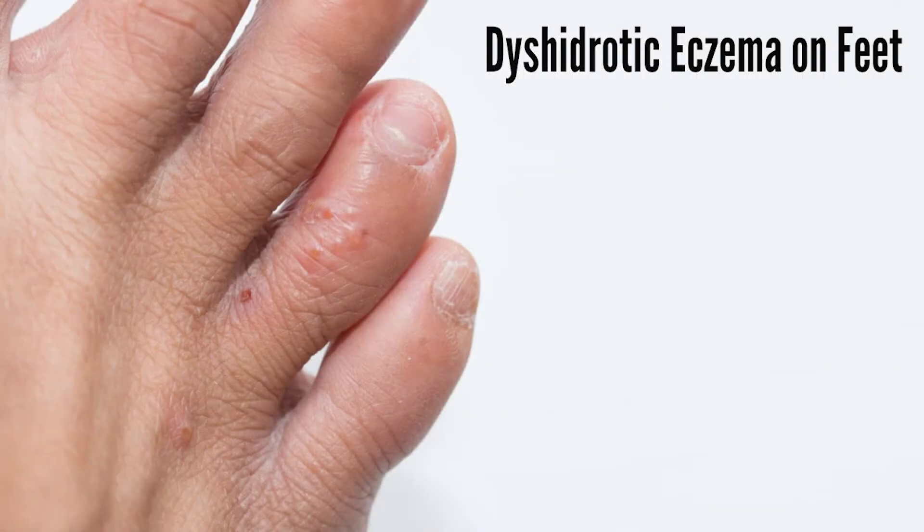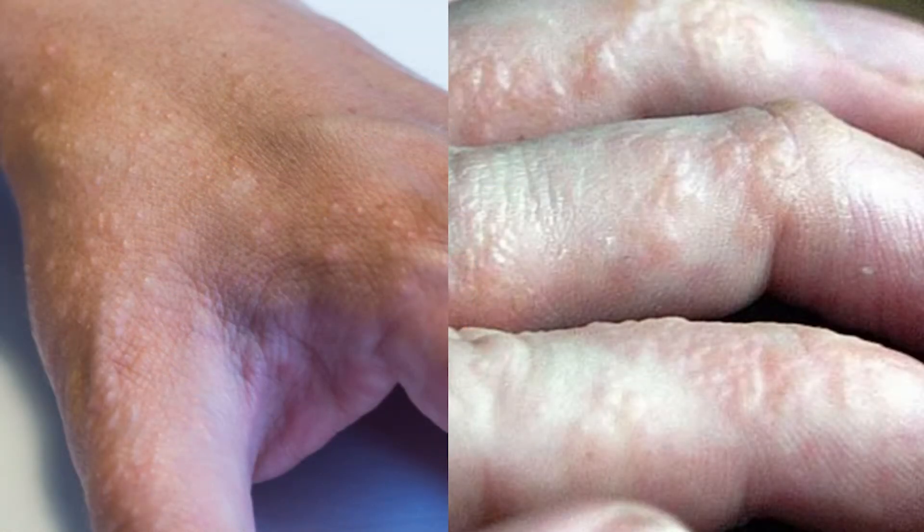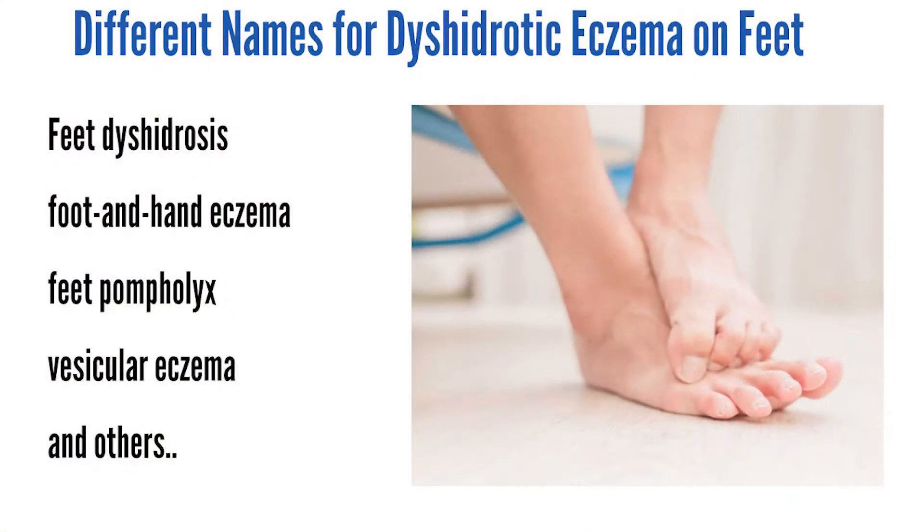Dyshidrotic eczema is a sudden rash of small, itchy blisters on the soles of your feet and along the sides of your toes. This skin condition can also make blisters pop up on the palm of your hand and fingers. Your doctor might call it by another name, including dyshidrosis, foot and hand eczema, pompholyx, or vesicular eczema.